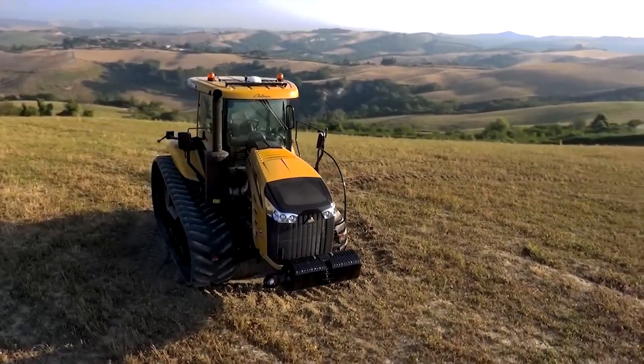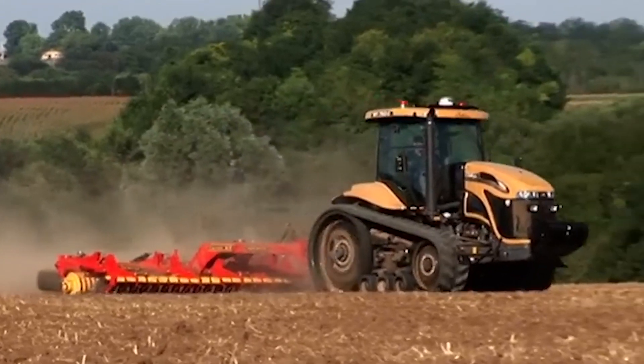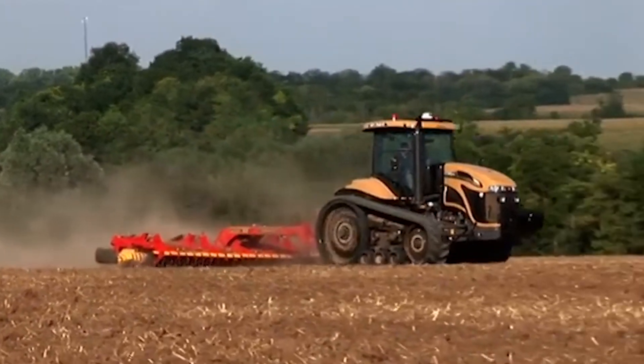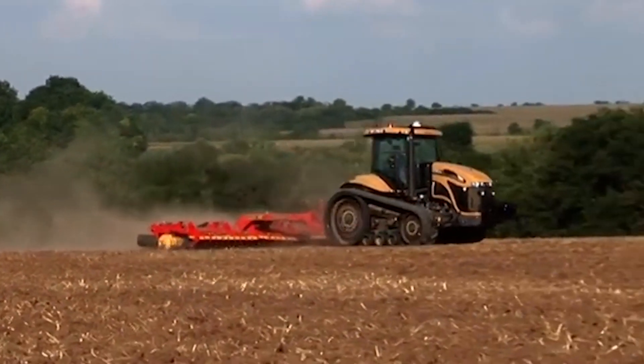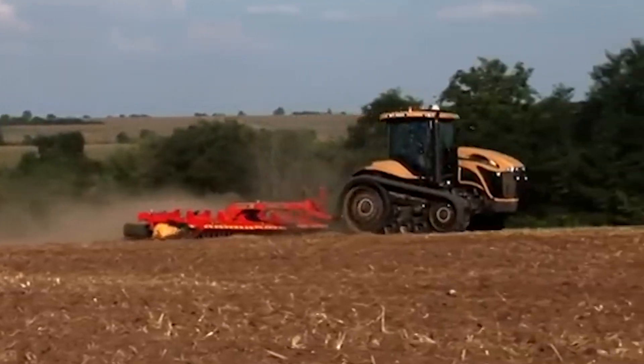The Agco Challenger MT700 series is a track tractor known for its traction and stability. It excels in heavy draft work and challenging field conditions, making it a valuable asset for large-scale sustainable farming operations.